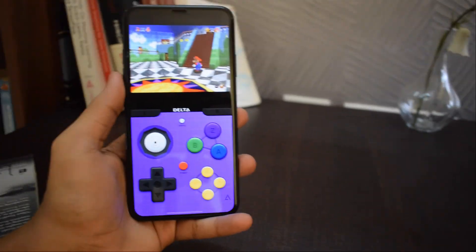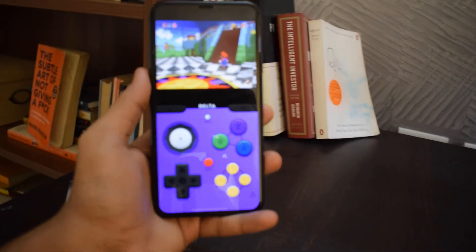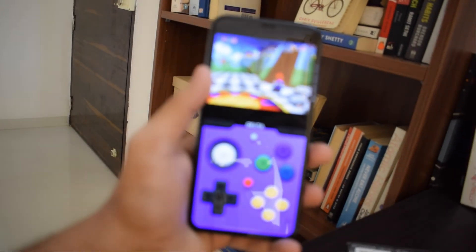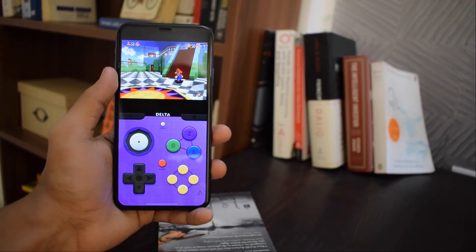You can find many more apps to download and install on your iOS device for free — tweaked apps, modded apps, and apps that are not available in the App Store.